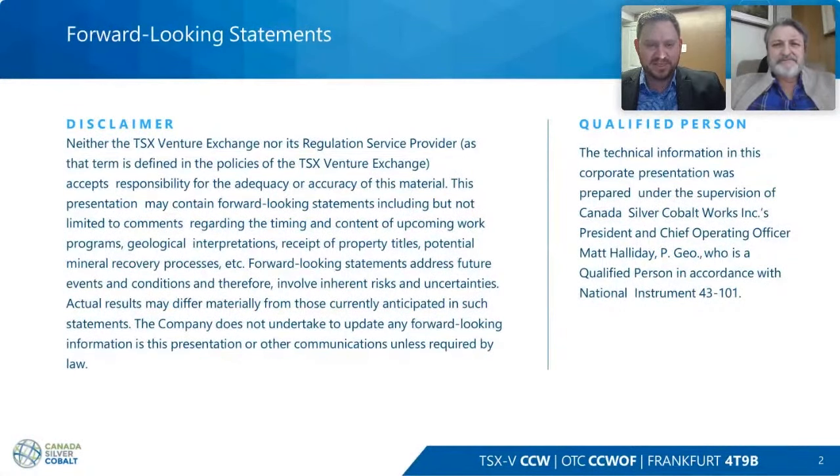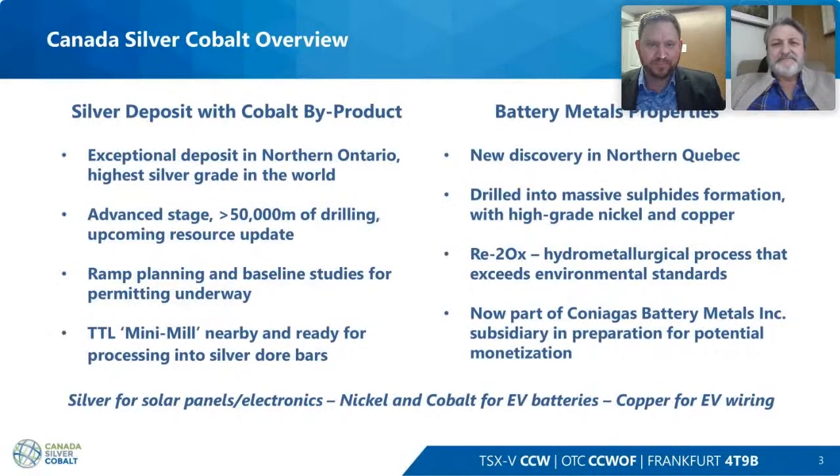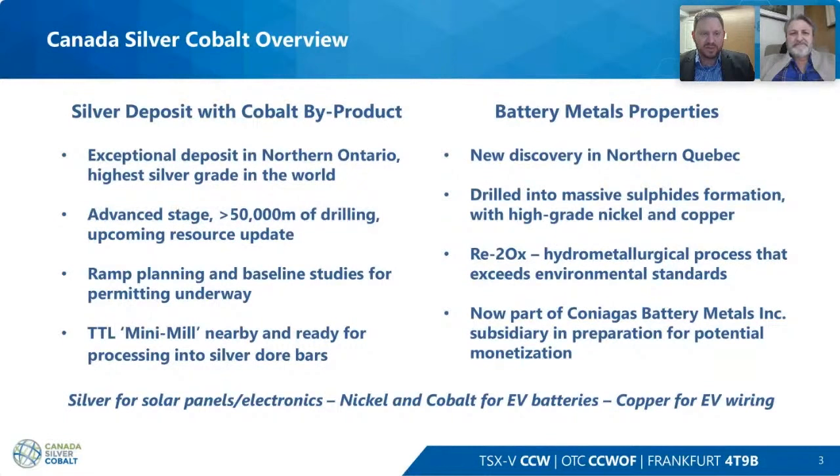It's an interesting time here at Canada Silver Cobalt. We have our silver deposit with a cobalt byproduct — an exceptional project in Northern Ontario at the Goganda Castle East. We are currently in the middle of an advanced stage exploration program. We've drilled about 53,000 meters so far of our 60,000 meter drill program, and we will have a resource update coming up this quarter to finalize this program.